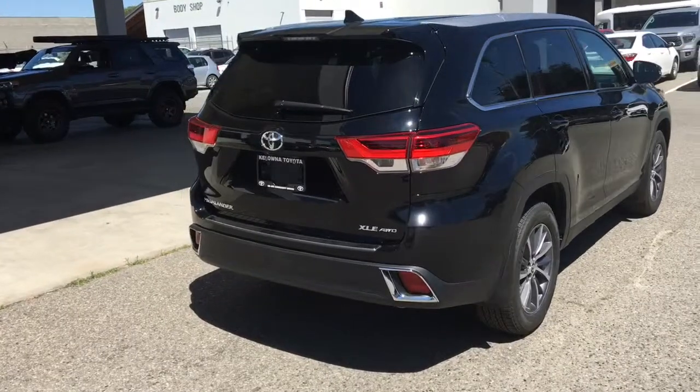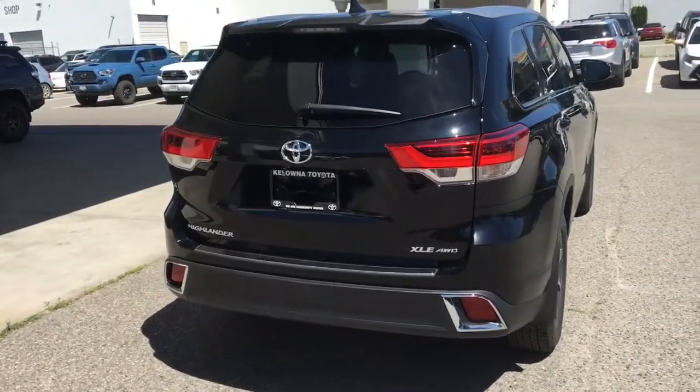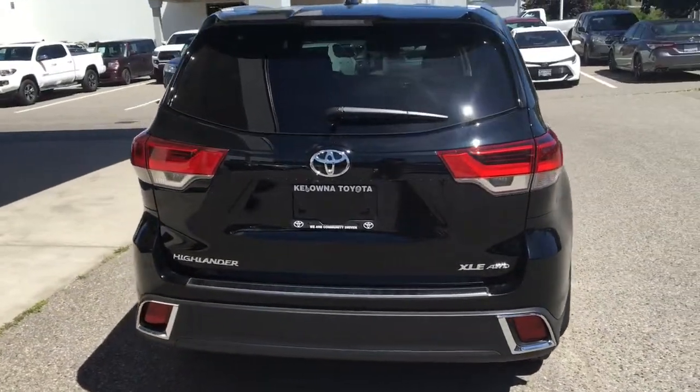Riding on 18-inch alloy wheels, the XLE features a rear spoiler, silver roof rails, a shark fin antenna and XLE badging.